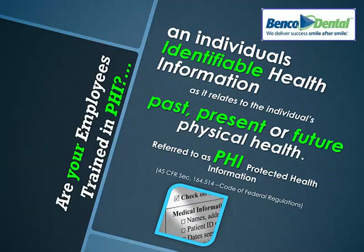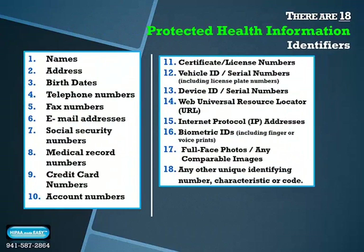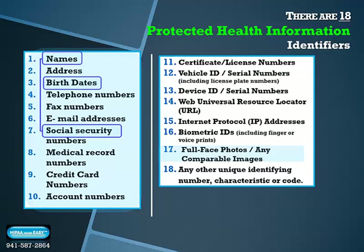Are your employees trained in PHI? HIPAA protects a patient's identifiable health information — whether past, present, or future — called PHI, or Protected Health Information. There are 18 common protected health identifiers. Most healthcare facilities use numbers 1 through 10 in their daily business transactions. But when a social security number is matched with a name and a date of birth, the PHI must be securely guarded — the stakes become very high for extreme protective protocols within your healthcare facility.